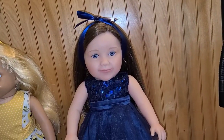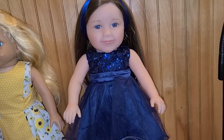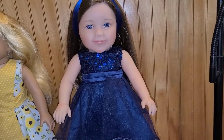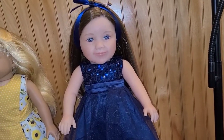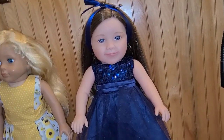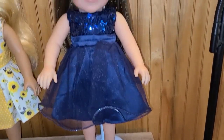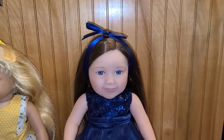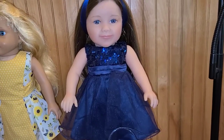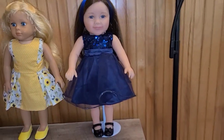Then my Ashton Drake — I forgot to look at exactly how much I paid for her, but it was somewhere between 129 and 149 dollars. This is all she came with: a stand, her shoes, her dress, her bed, and naturally her COA. I'm gonna let her go for 100 dollars plus shipping.